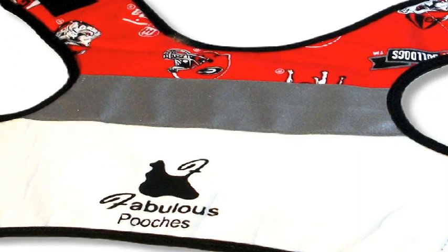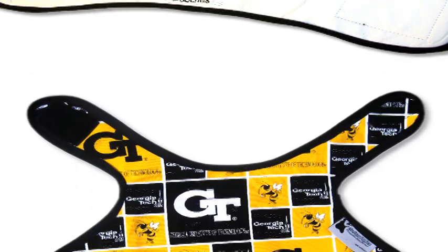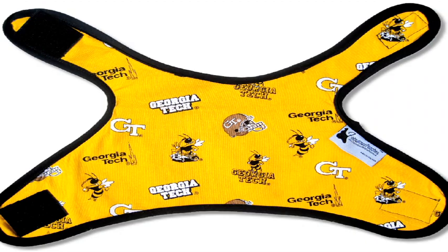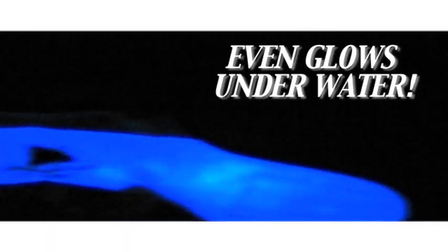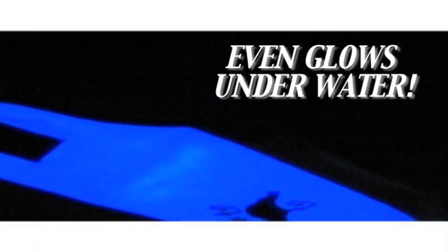A reflective tape strip on the reverse side gives it even more visible protection. Wait a minute — this is actually two vests in one! Now you can have peace of mind knowing your pet can easily be seen by motorists and located if they're lost.